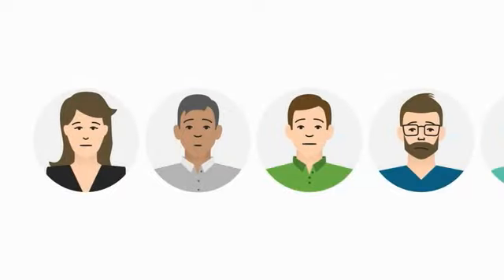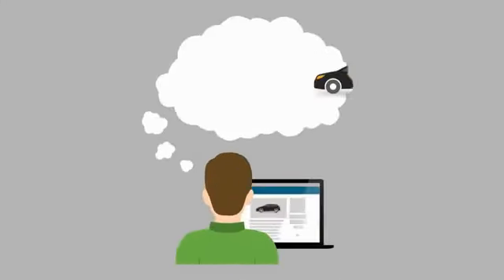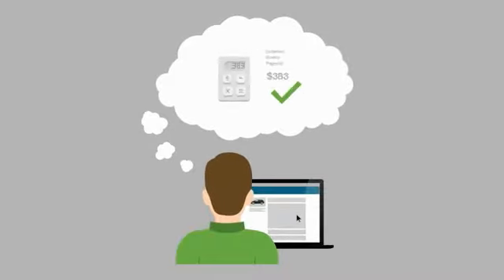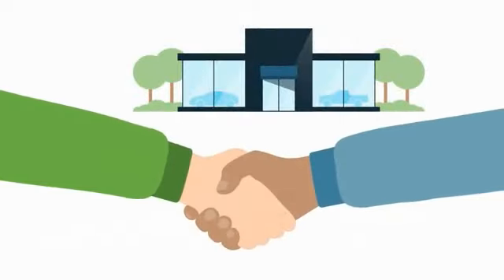Want to make buying your new car faster, easier, and more enjoyable? You've come to the right place. You can now calculate your payments, value your trade-in, and even apply for financing right here through our secure website on every device you use.